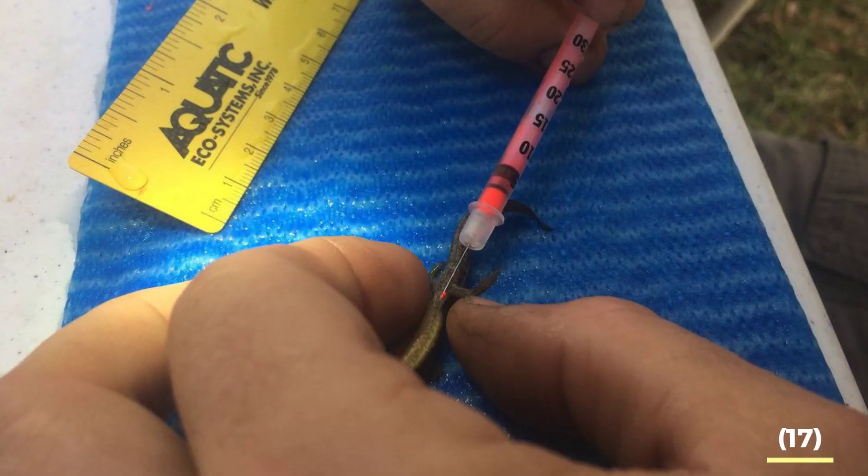VIE tags can be an incredibly useful tool to better understand population dynamics and animal movement, and can also be used to help protect species. However, researchers should definitely consider some of the downsides to this technology before choosing to use these tags in their research. So now you know all about visible implant elastomer, or VIE, tags.